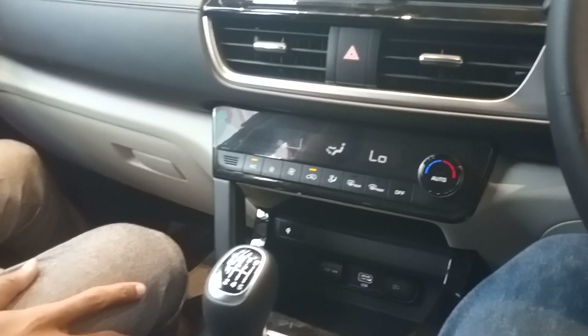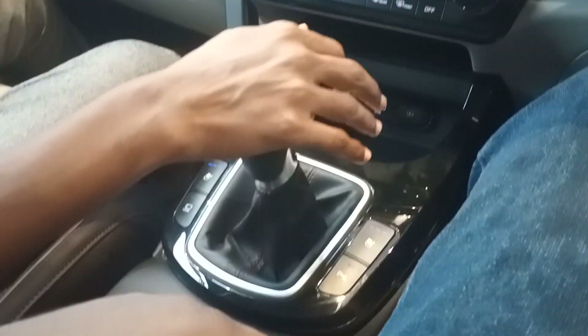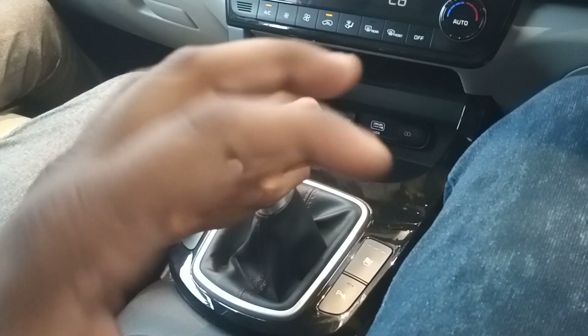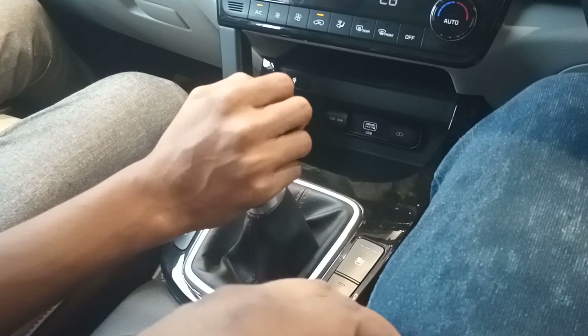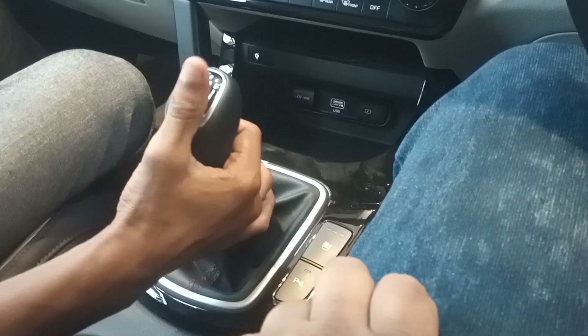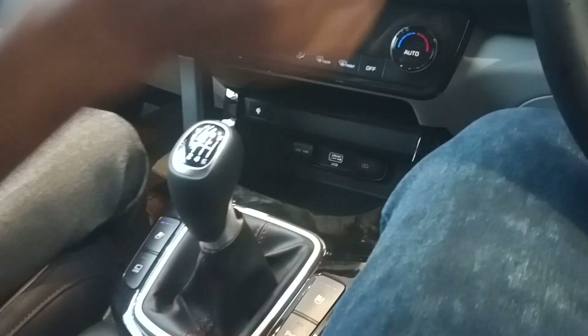This is a manual gearbox, but you will also get an automatic version. We have both automatic and manual available. We are seeing this as a petrol 1.4 turbo engine — top end variant.